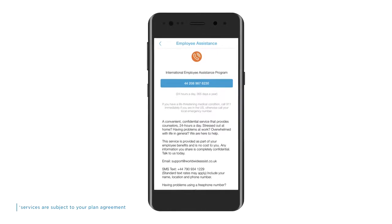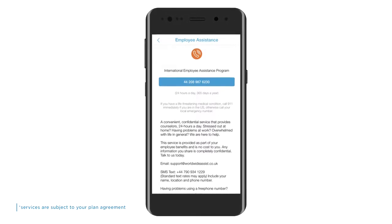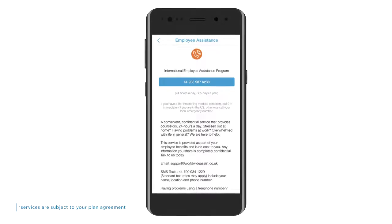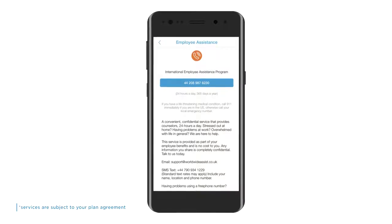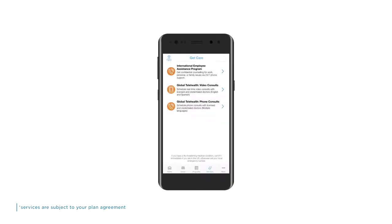The app puts you in touch with a confidential counselling service. If you feel stressed at home or are having issues at work, there is somewhere to turn for help and someone you can chat to. This service is available 24-7 and is provided free. Please dial the number shown in the blue panel to access our counselling service and arrange a consultation. When you turn on the GPS functionality on your device, the GPS locator will make sure that the correct toll-free number is used. That covers Area 1 and the app features designed to give you easier access to medical care.